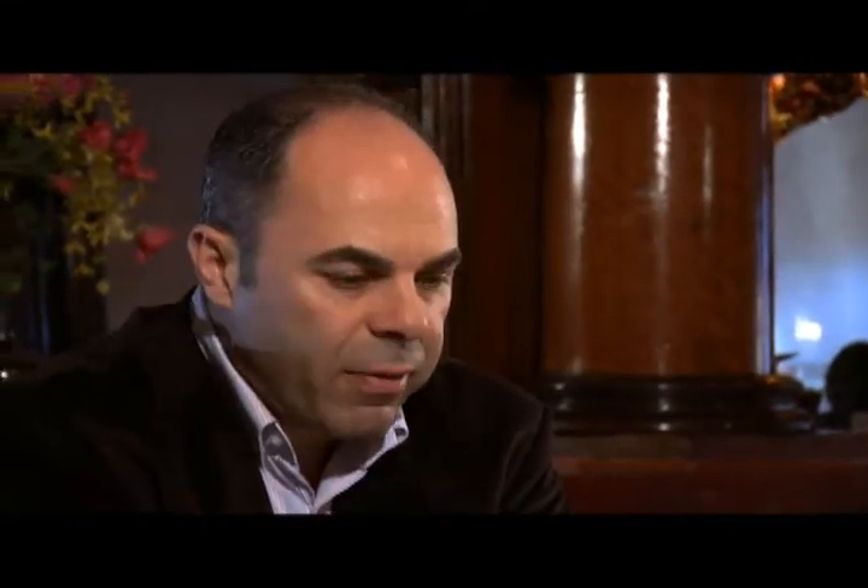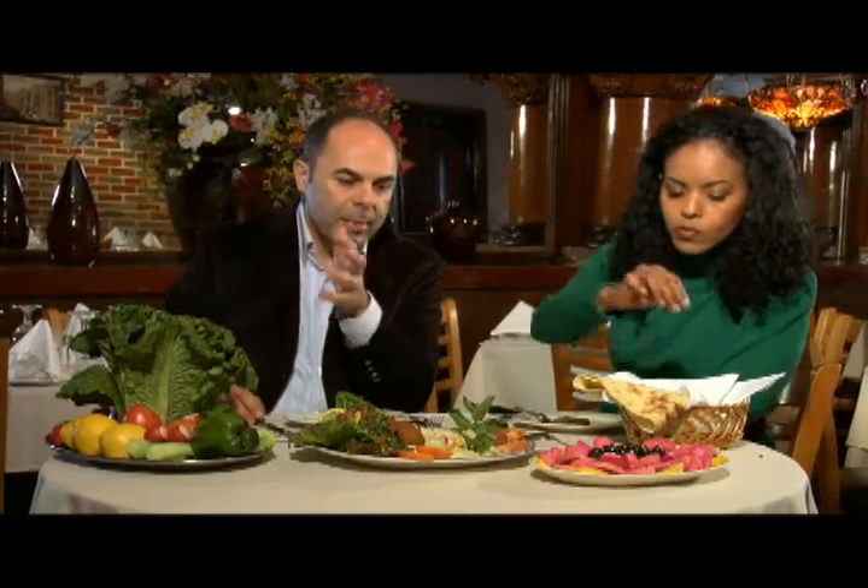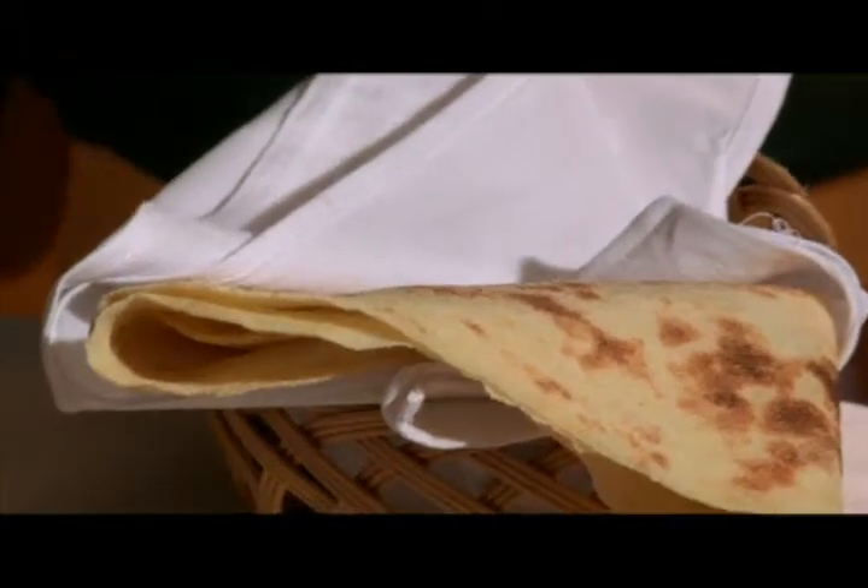I'm going to try the grape leaves for you guys. That's delicious! This is what we call a Lebanese meza — a combination of hot and cold appetizers. A meza in Lebanon is about 85 dishes: small, different little tastes of everything.